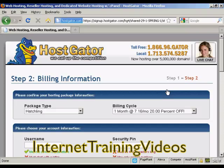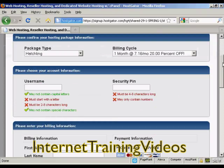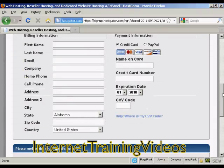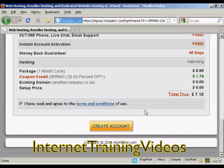This is where you put in all the billing information, the username and the security PIN number, and then enter all your credit card information. Read the terms and conditions, of course, and then click the button to create your account. What will happen next is Hostgator will set this up, and then they'll send you an email with the name servers listed. You then change the name servers on your domain registrar so that they point to Hostgator. It can be up to an hour or so to get it all set up, but then you can simply log in to your cPanel, start uploading all the data you want on your website, and hey presto — you're in business. It's that simple.